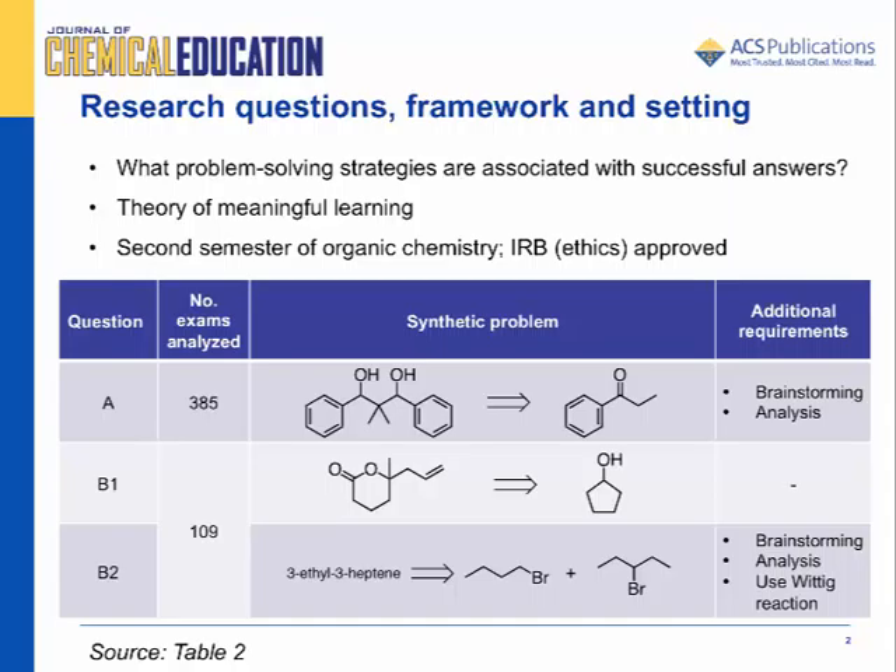We recommend reading about previous educational research studies that informed our work, which are described in our article. We decided to investigate the following research questions: What problem-solving strategies do undergraduate students use when solving synthesis type problems, and are these strategies being used in the intended manner? What strategies have the highest association with successful answers, and what relationships exist between these strategies?